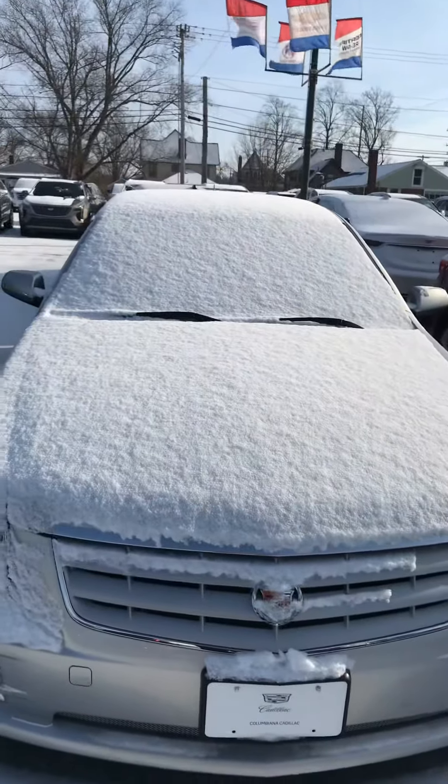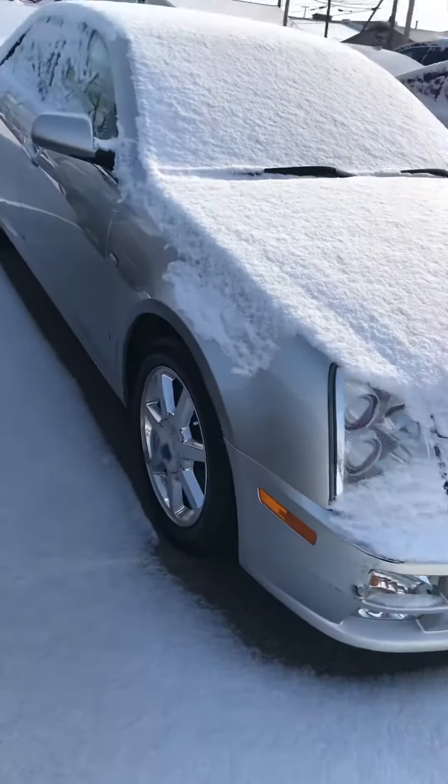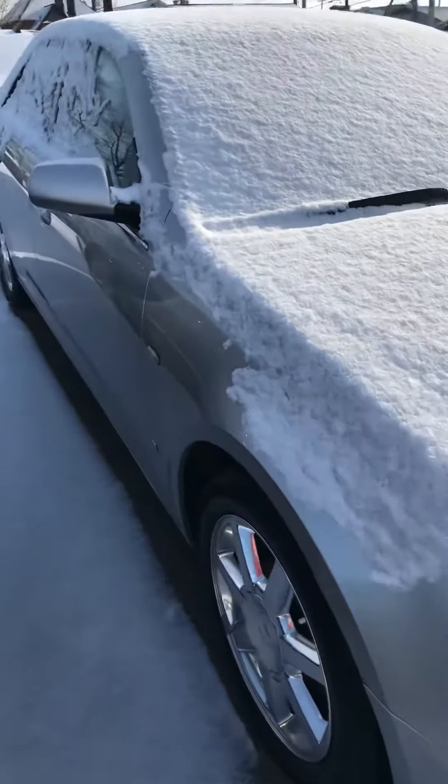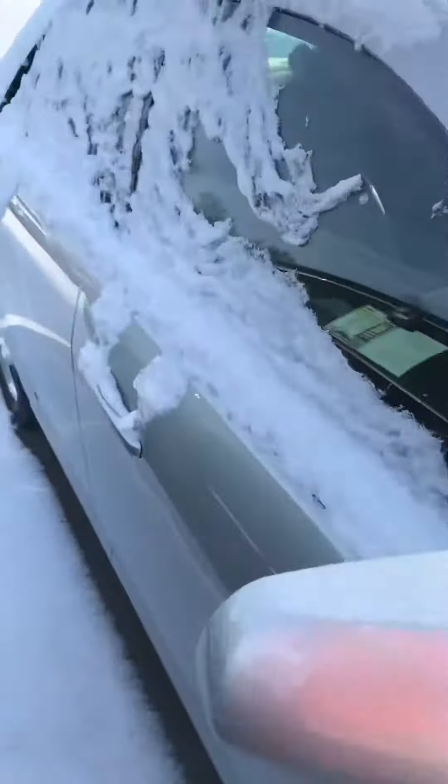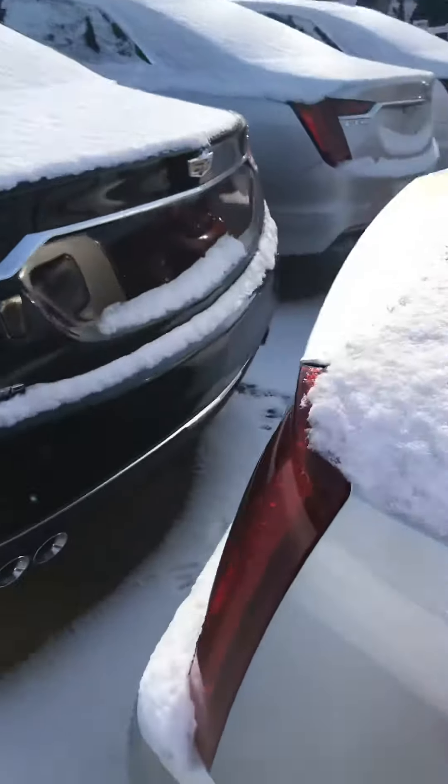Hi Earl, this is Rick Palmer at Columbiana Cadillac, and this is the Silver STS V6. It's got chrome wheels. It does not have a sunroof, so there is no leaking sunroof because it doesn't have one.